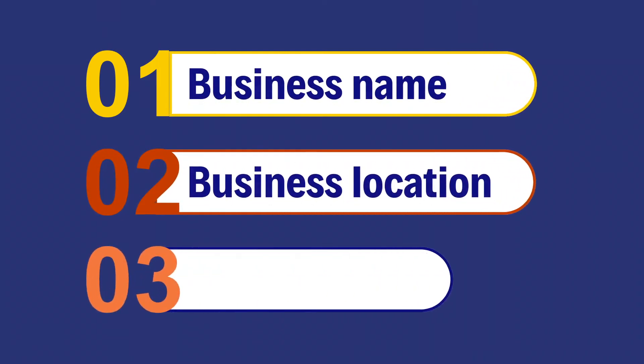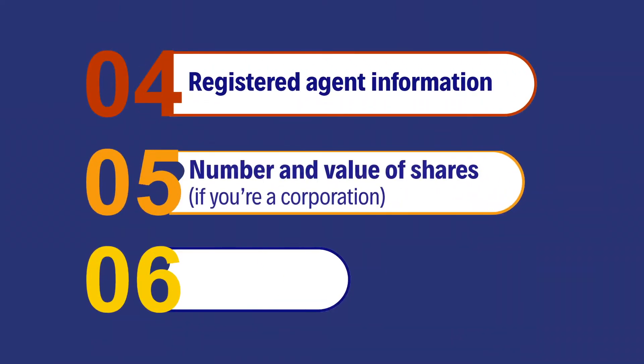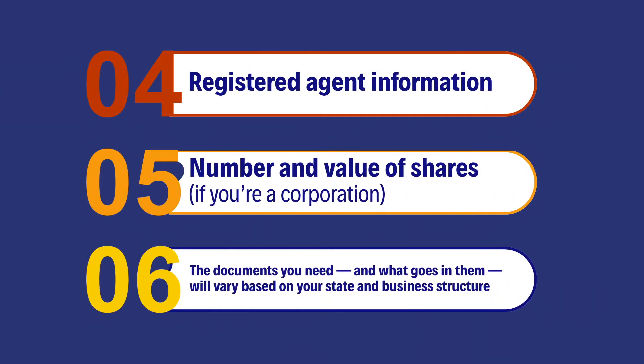The information that you'll need typically includes your business name, business location, ownership management structure or directors, registered agent information which typically is you or your attorney, and number and value of shares if you're a corporation. The documents you need and what goes in them will vary based on your state and business structure.